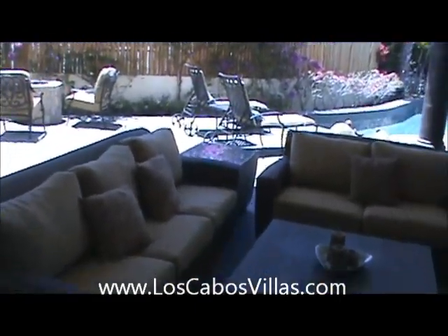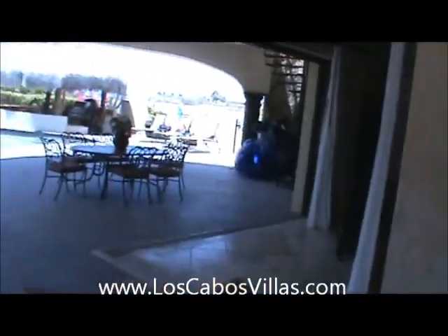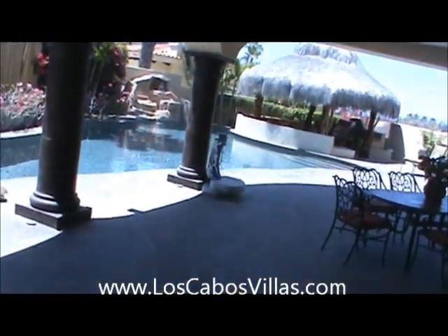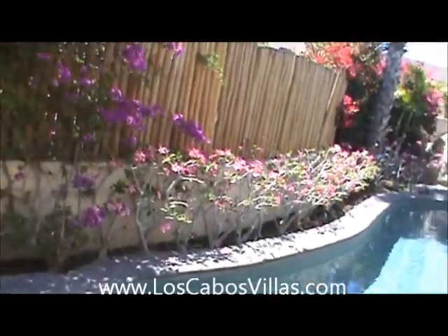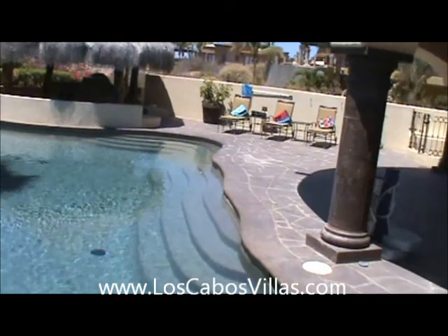Please check our website, LosCabosVillas.com, for more info. This is a great spot to come hang out in tranquility, with short steps to the beach and the Esperanza Hotel. This is Michael Aviani signing off from Punta Ballena. Have a great day.